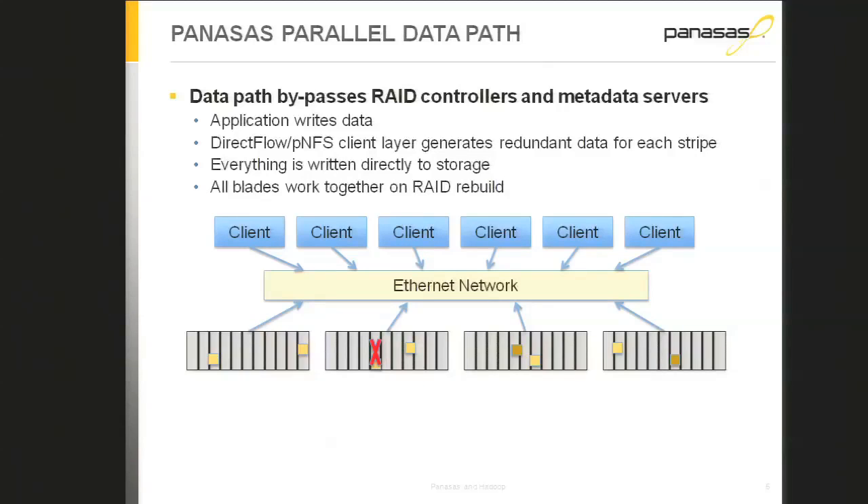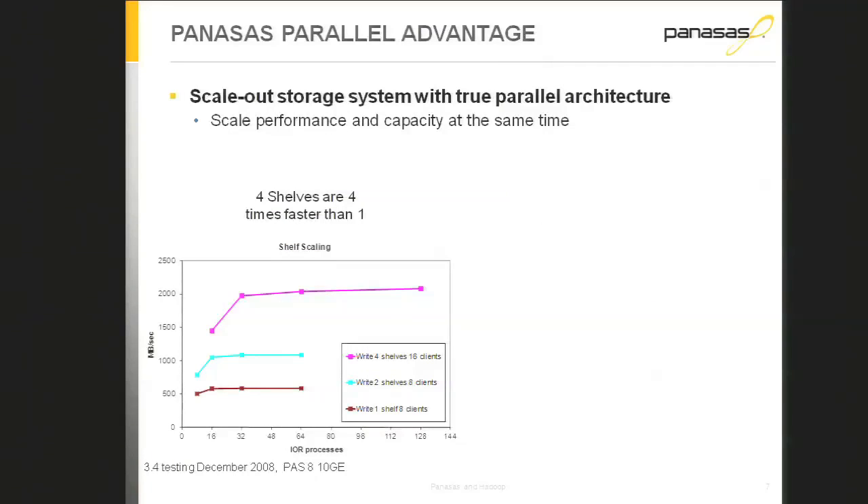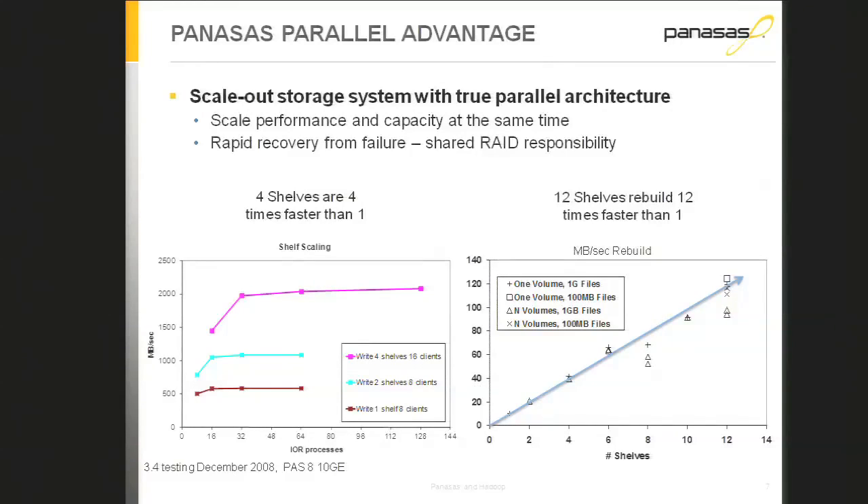The data path in this system works without a RAID controller. When the client does a write, the client computes a small amount of redundant data and transmits both the data and the redundant data across the network in parallel to all the storage elements. That's the basis of the PNFS or direct-flow architecture. By doing data protection on a per-file basis, we push the RAID computation all the way out to the compute nodes, using just a small number of their cycles, giving us scalable RAID.